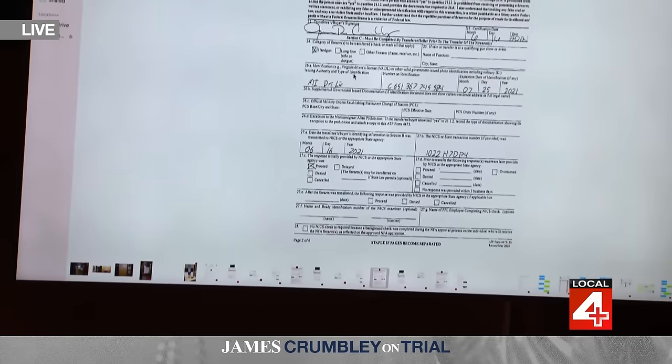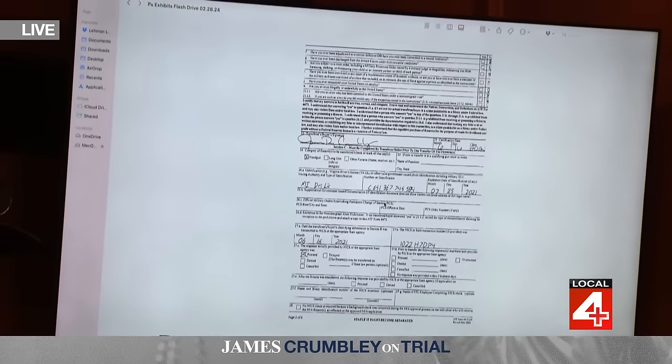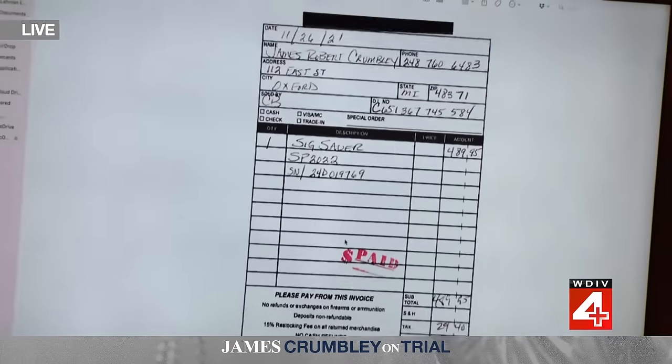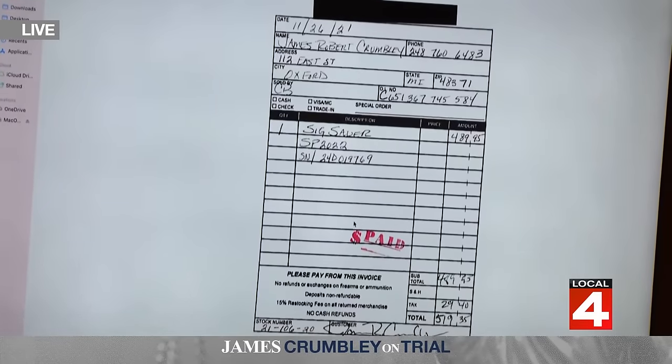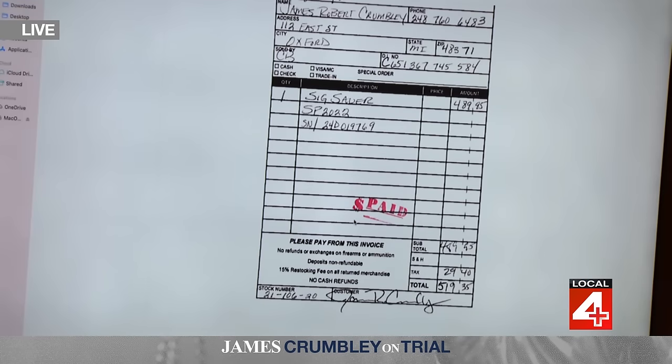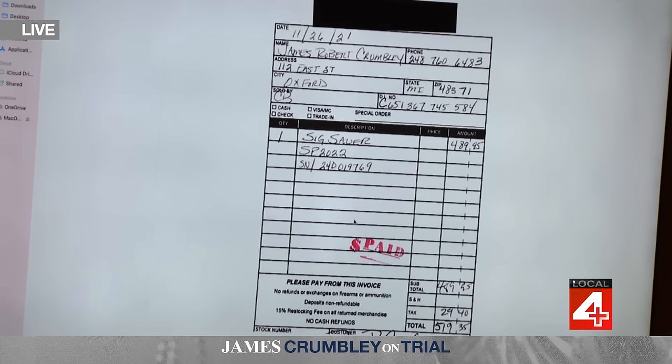Going back to the purchase of the SIG Sauer 9mm — Exhibit 37, the receipt from November 26th, 2021. It lists: 1 SIG Sauer SP 2022, a serial number, price, Mr. Crumbly's contact information, his driver's license, payment confirmation, his signature, stock number, and tax amount. There is no ammunition listed on that receipt. To your knowledge, James Crumbly did not purchase ammunition with the SIG Sauer on November 26th of 2021 — and if he had, there would be a receipt for it at your store.